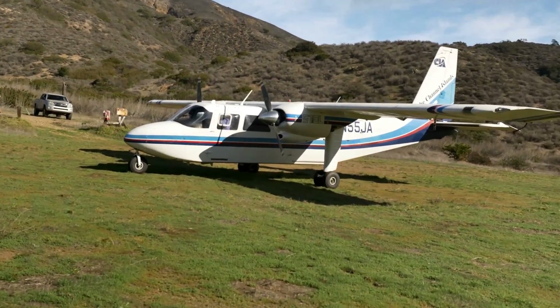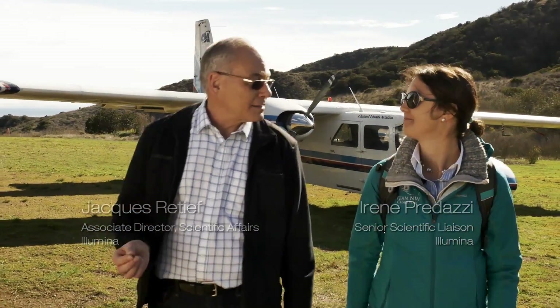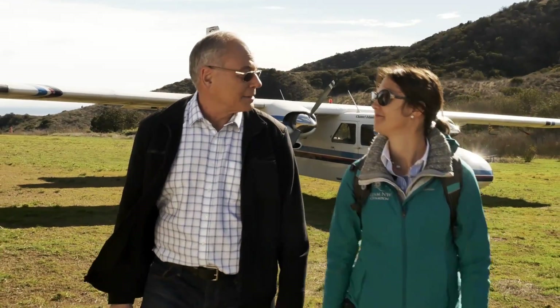Here we are in the Channel Islands, so close to LA, yet a completely different world. It's a very special ecosystem and there are very unusual animals here.